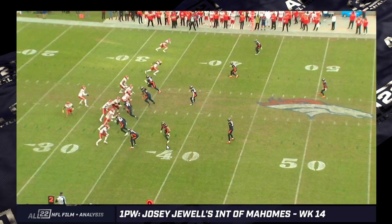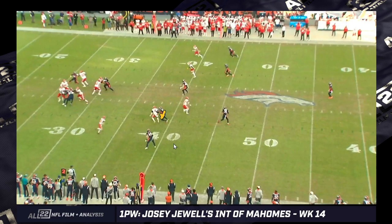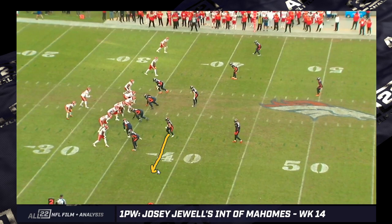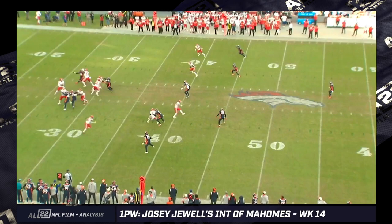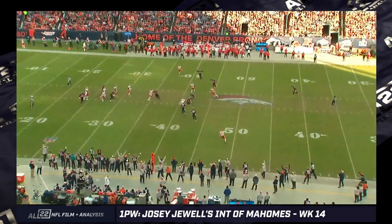The Broncos are playing this unique version of cover two, if you ask me, where the linebackers are running out into the flats. It looks predetermined. What looks like three or four Broncos defenders at the second level. Maybe it's a combo coverage on the back side because you have the running back releasing out into the flats. But Singleton, the linebacker, is going pre-snap. Mahomes saw a second-level defender, number 49, get cleared out of there, and once Jewell moves in that direction, Mahomes thinks he's got him — but Jewell's just way more athletic than Mahomes thinks. Sick play. Sick catch.